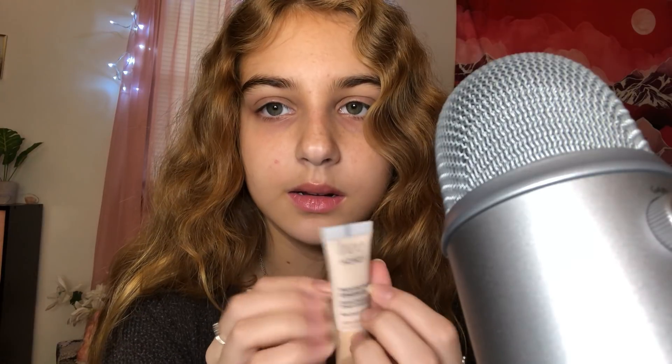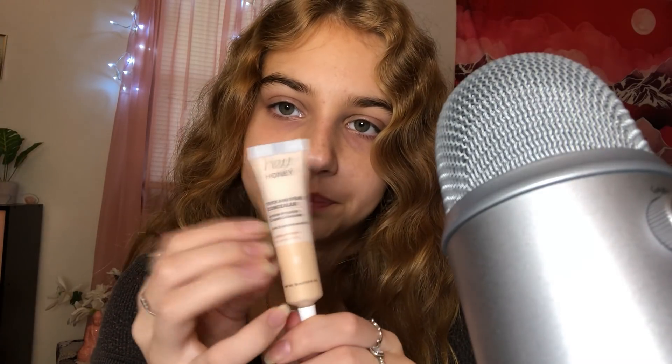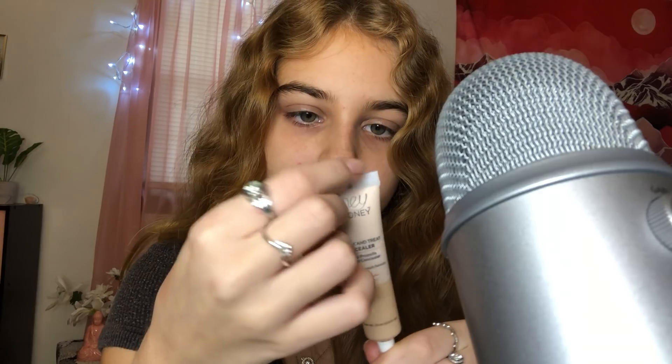Next is this Hey Honey Concealer — I got this in my Ipsy bag. I really like it, it could be the tiniest bit darker for my skin. I kind of use it as a highlighting concealer, but I can't really use it right now because I'm doing self-tanner. It's also an eye treatment, which is really cool. This stuff's expensive too — it's like 36 bucks. I think it's one of the most expensive concealers on Ulta's website. It has propolis, which is apparently good for pimples too.